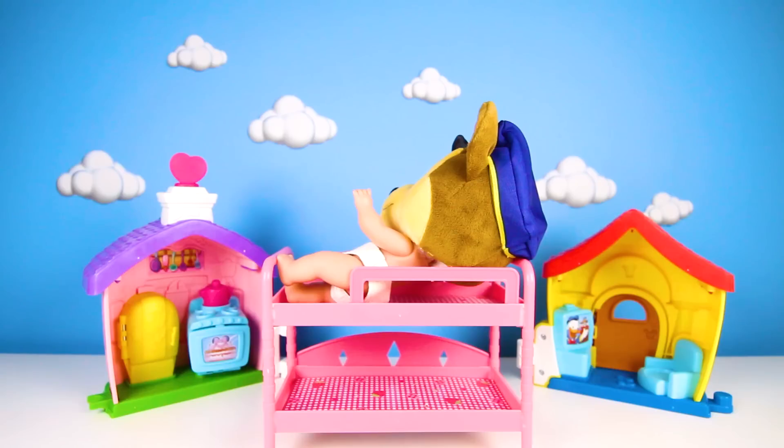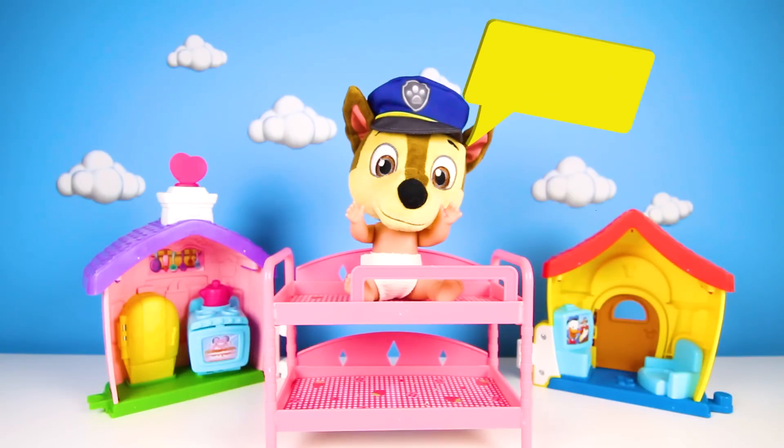Hi everyone! We're here in Chase's bedroom. He has a field trip today at school. Chase has been waiting all year for this trip. Wake up Chase! I'm awake, good morning!